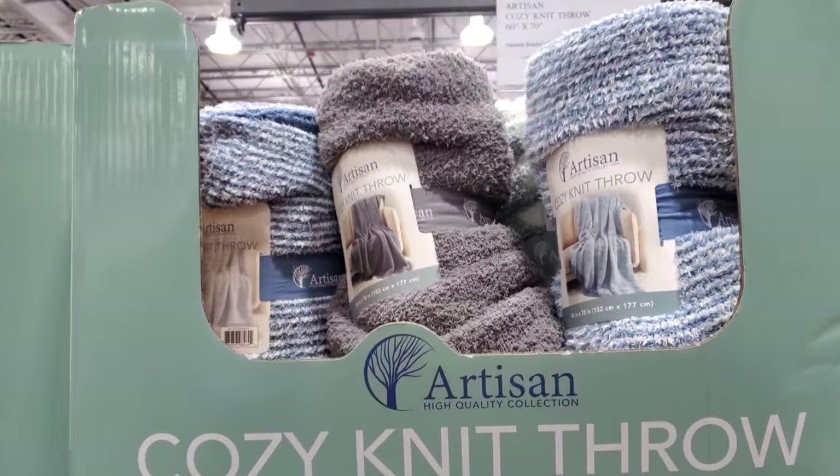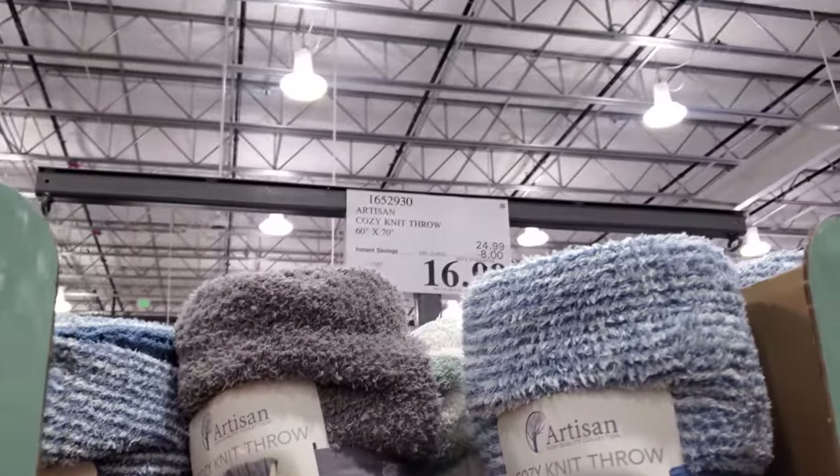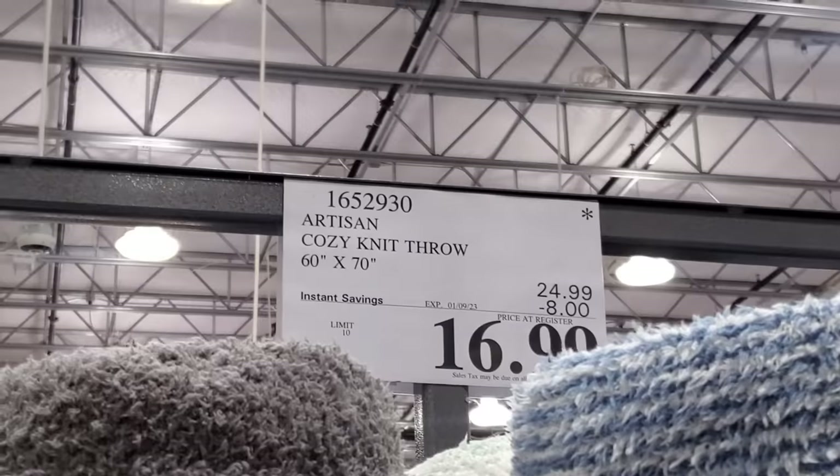Hey everyone, I made it into a different Costco. So we have the cozy knit throw, they're going to be $17 now. This one ends on the 9th.